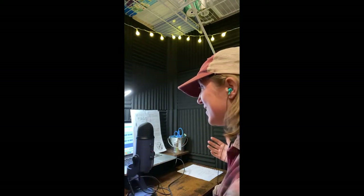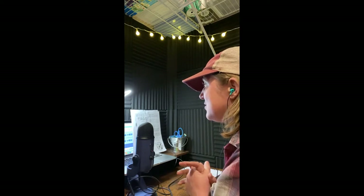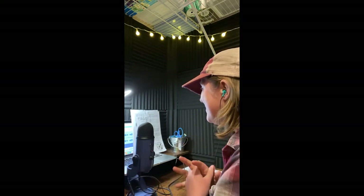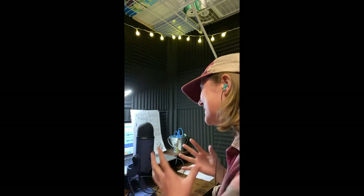Before I start, I always pray — usually in my mind, in my head — and then once I'm ready, I start recording. So it might go something like this.